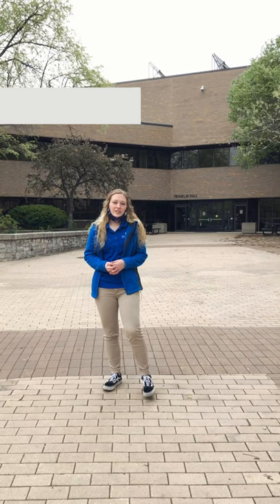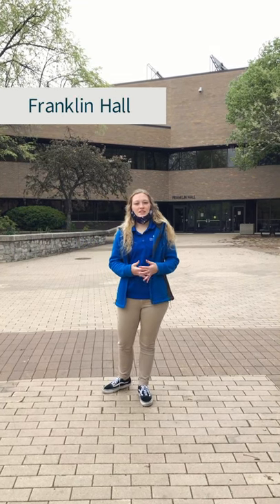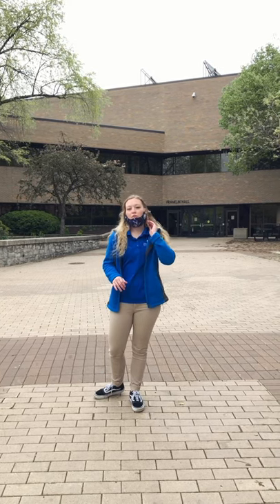We are now outside of Franklin Hall. On the first floor we have the president's office and he does have an open door policy, so if you ever wanted to just go in and have a conversation with him he is totally about that. On the top floor we also have some really cool student organizations and some other general ed classes — I had a history class and an English class in here.